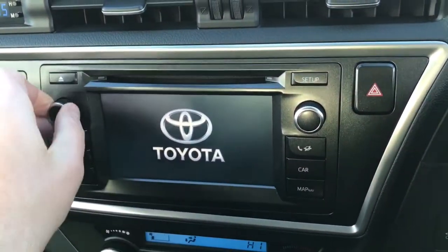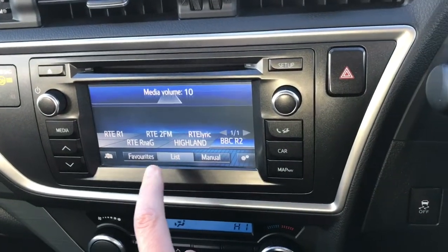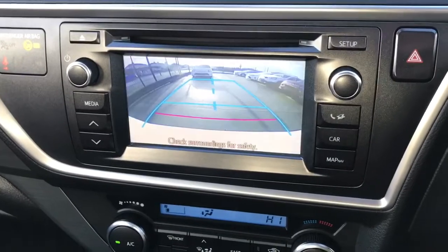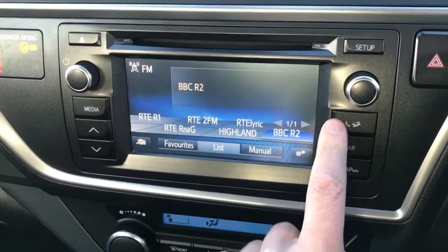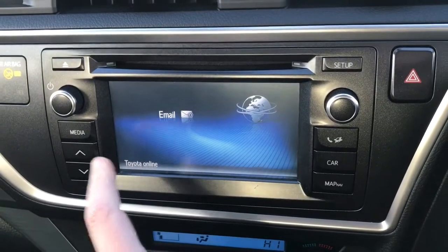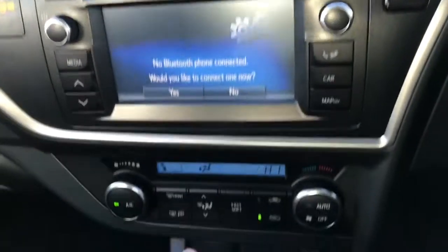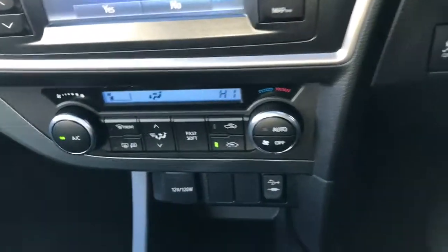Toyota touchscreen with radio functions. Also has reverse camera. Toyota Bluetooth. Climate control and USB jack.